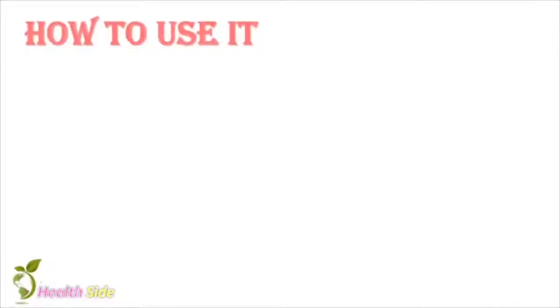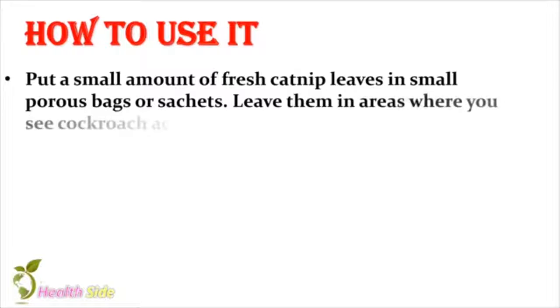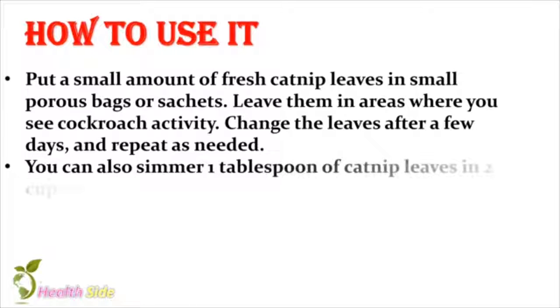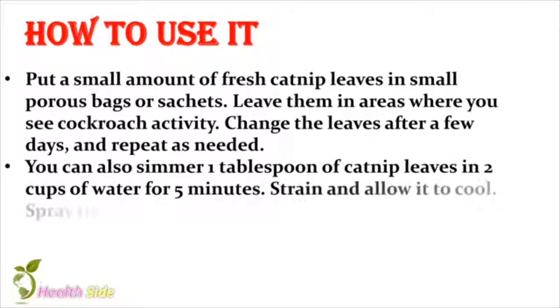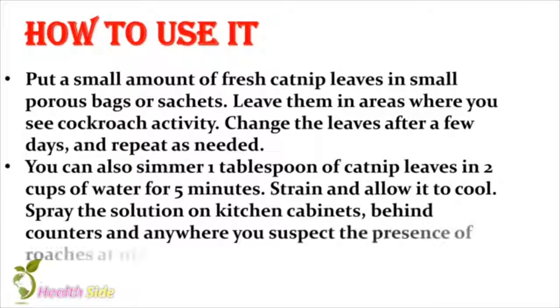How to use it? Put a small amount of fresh catnip leaves in small porous bags or sachets. Leave them in areas where you see cockroach activity. Change the leaves after a few days and repeat as needed. You can also simmer 1 tablespoon of catnip leaves in 2 cups of water for 5 minutes. Strain and allow it to cool. Spray the solution on kitchen cabinets, behind counters and anywhere you suspect the presence of roaches.